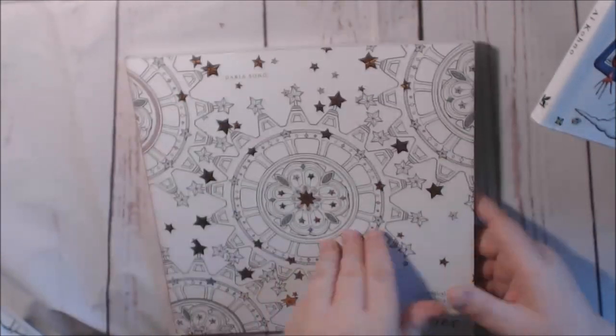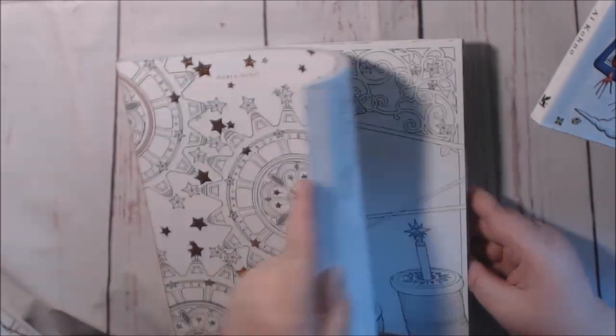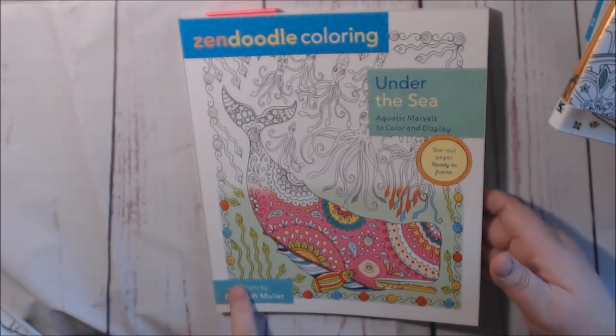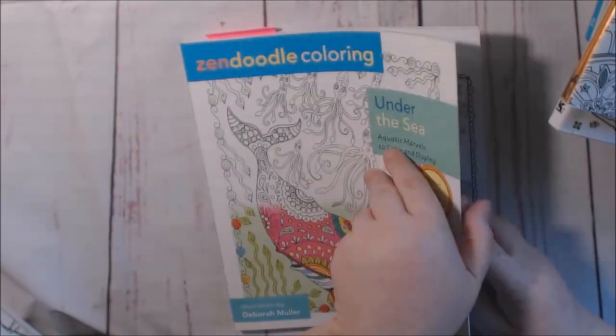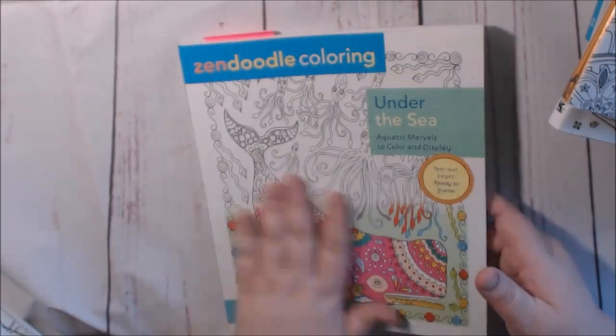Everybody has seen The Time Chamber — I just recently got these, so I haven't done any reviews on them yet, just tried them out. This is a Zen Doodle Under the Sea by Debra Muller. I love her mermaid, so I'll mark that page. I don't think I colored in this one yet — it's all under the sea, mermaids and everything.